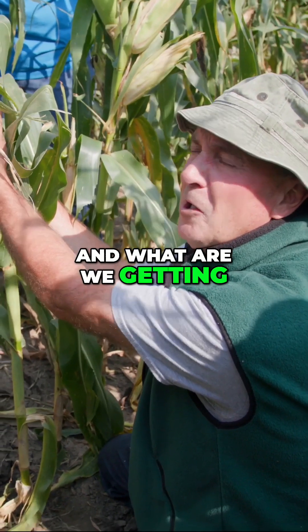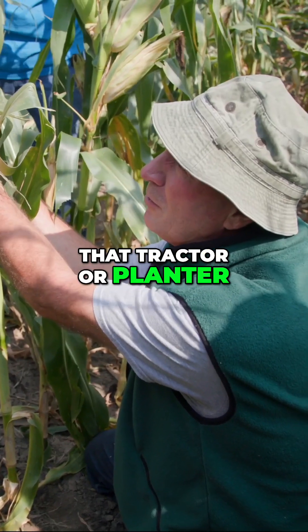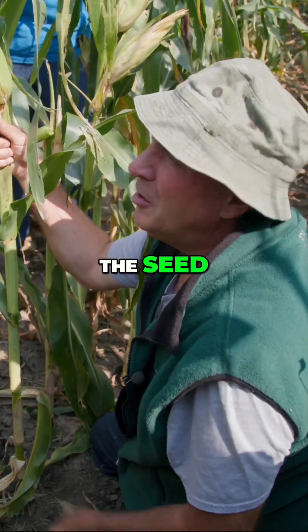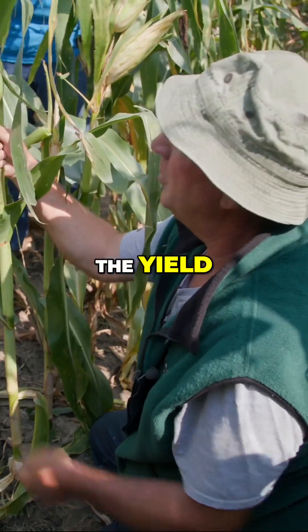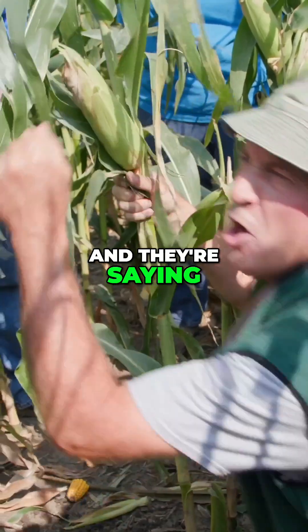What are we planting now, and what are we getting? He didn't have ten thousand dollars invested in that tractor or planter. So now we've doubled the seed and just about doubled the yield. But here's my point: one ear per stalk.